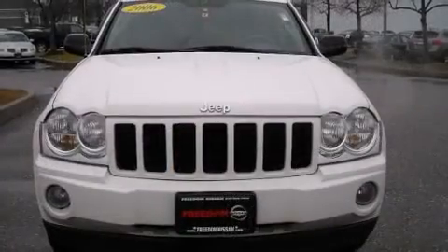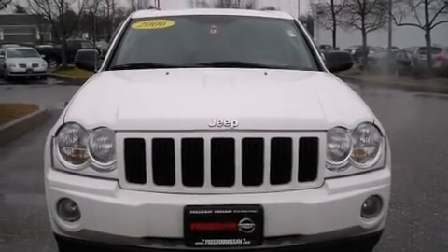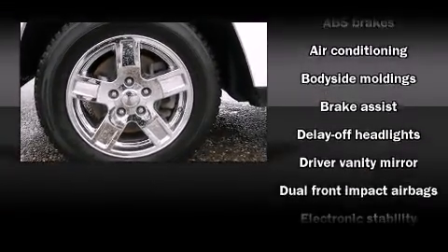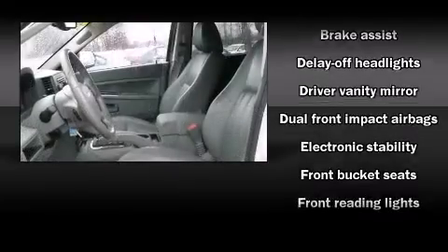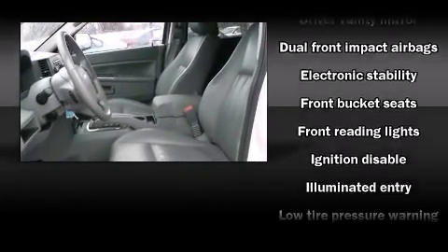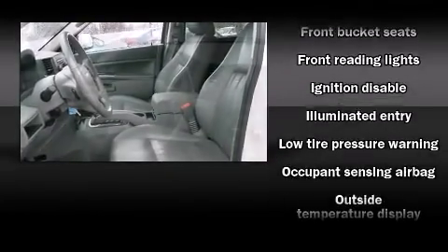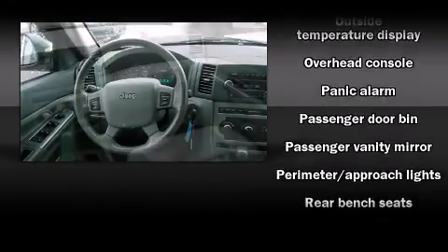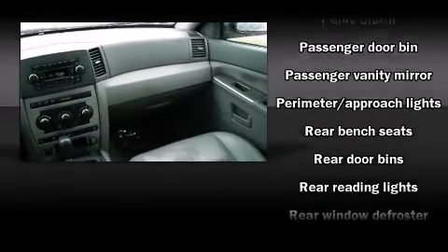Six speakers enhance the audio experience throughout the interior. Jeep also prioritized safety and security with features such as dual front impact airbags with occupant sensing, traction control, brake assist, ignition disabling, and four-wheel disc brakes with ABS.